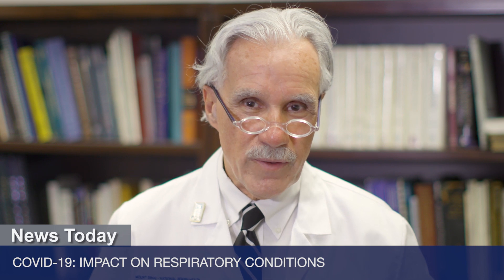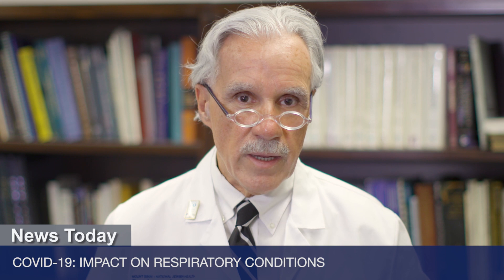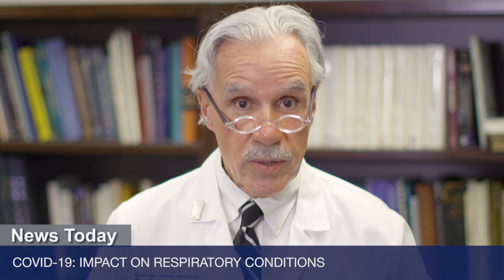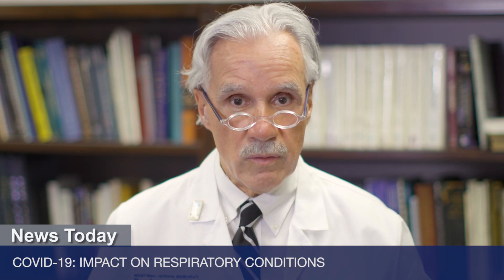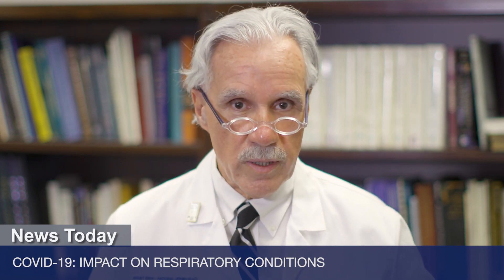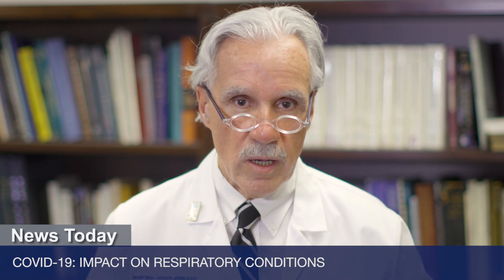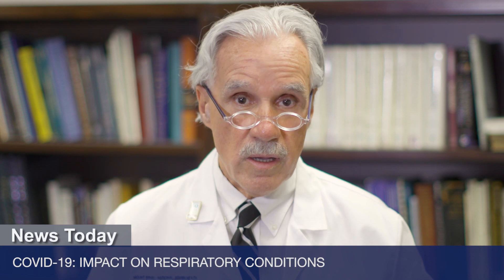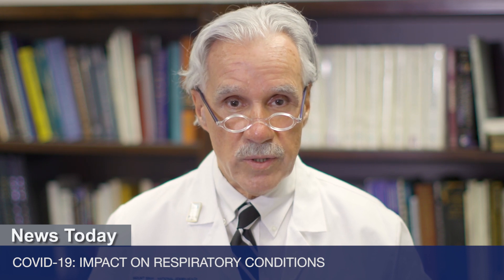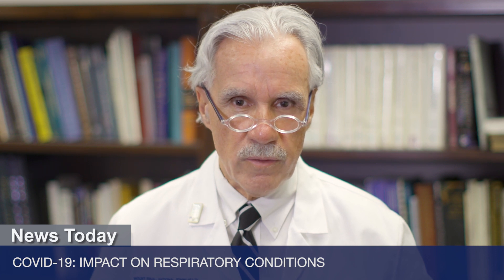Through telemedicine, they can see you face to face, do some limited medical evaluation, and continue your ongoing medical care without interruption. If it's a critical therapeutic medical visit — such as oncologic therapy or biological infusion — you have to weigh the risk of coming into contact with people versus the risk of missing a therapeutic drug. If there's any doubt, consultation with your health care provider should help you navigate whether or not to come in for your visit.